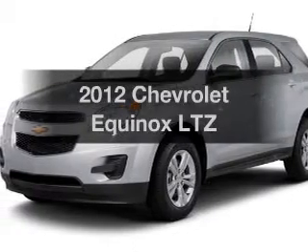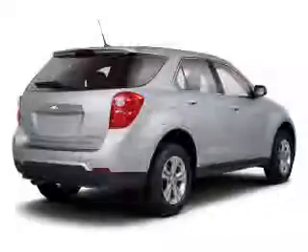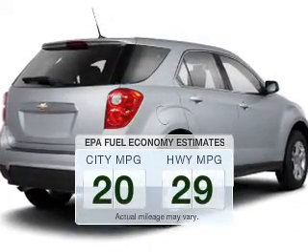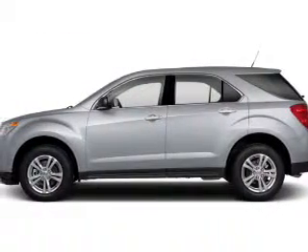The 2012 Chevrolet Equinox — everything you need under one roof with this great vehicle. In the city or on the highway, you'll spend less time at the pump with this fuel-efficient vehicle. The powertrain includes all-wheel drive with a reliable engine driven by an automatic transmission.